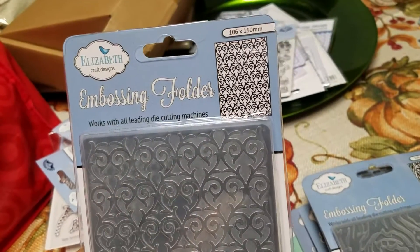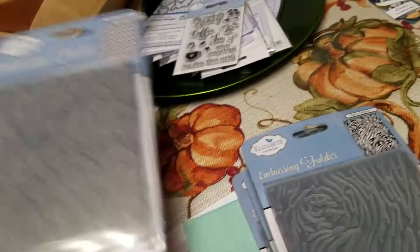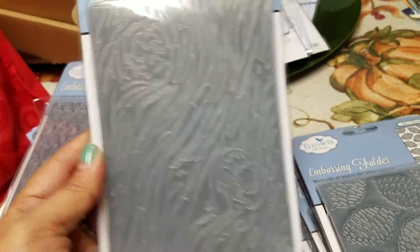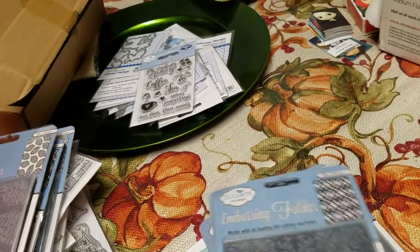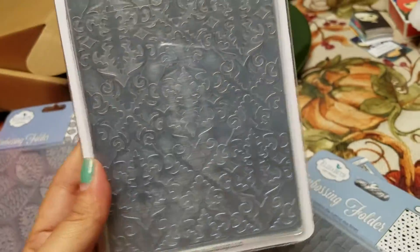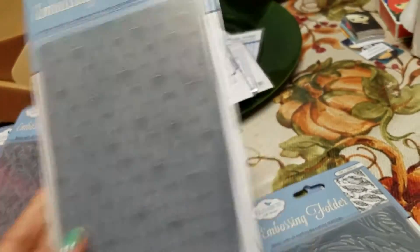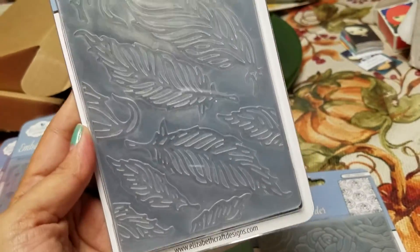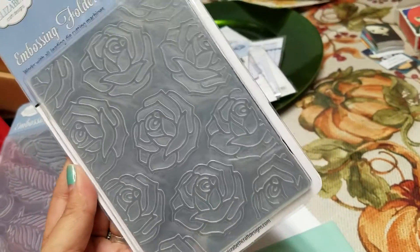And then the embossing folders — I got this one. The embossing folders were $2, which I thought was really good. This is kind of like a heart, it looks like hearts to me. It's like the wood grain. The pine cones. This is the hearts. And then this is the feathers. This is the flowers.